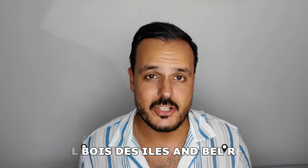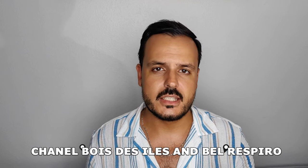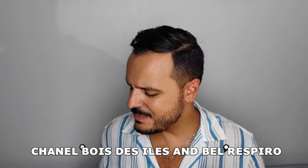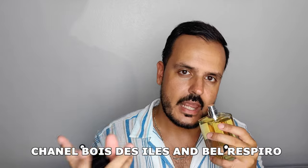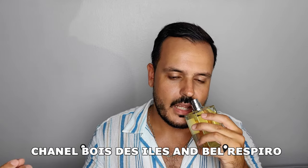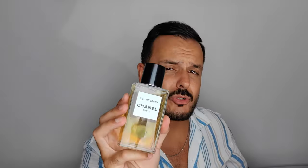Bois des Îles doesn't need any introduction — one of the best sandalwood perfumes ever, with a lot of ylang ylang and aldehydes. The sandalwood used here has similarities with Egoïste, also from Chanel. But Bois des Îles is more versatile than Egoïste. The floral aspects — the ylang ylang, which I'm not normally a huge fan of — work to perfection here. Combined with aldehydes, they create a very bubbly, effervescent feeling. I absolutely love Bois des Îles.